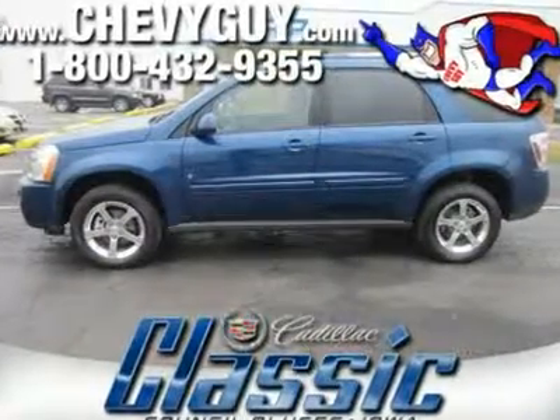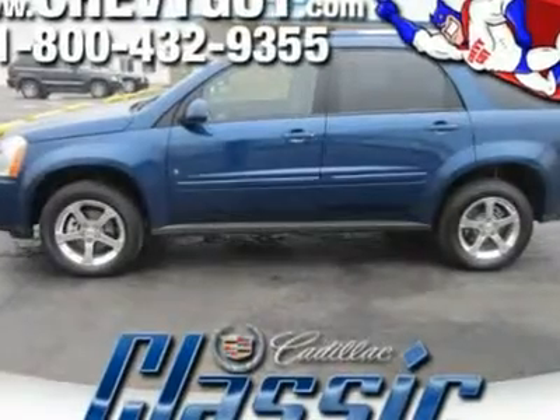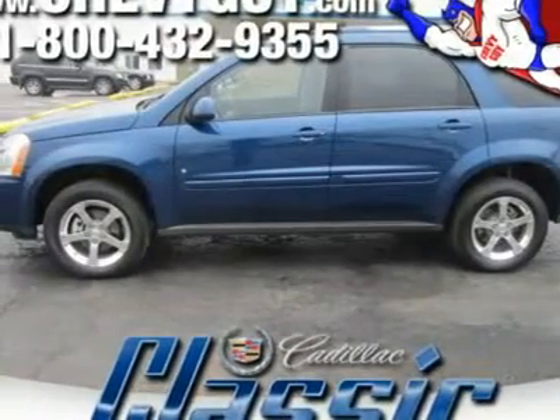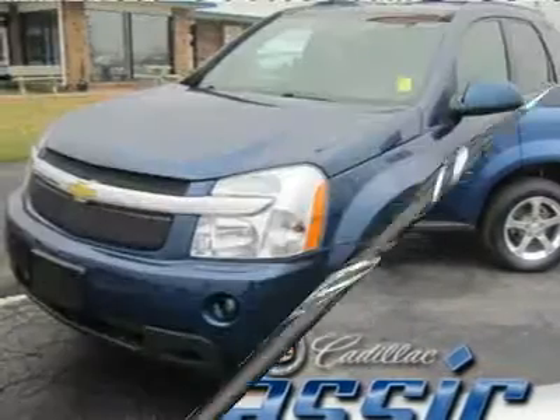Our Chevy Equinox is a five-passenger vehicle that competes with the Ford Escape, Honda CR-V, and Toyota RAV4 compact SUVs. However, the Equinox is bigger and roomier than any of these competitors.